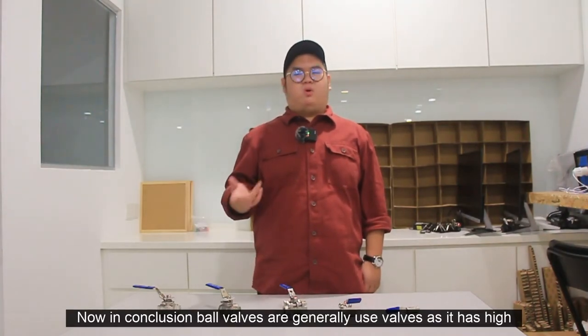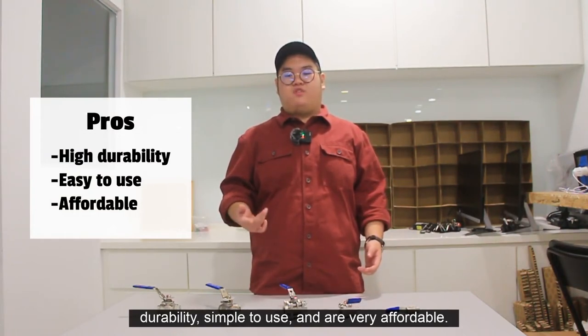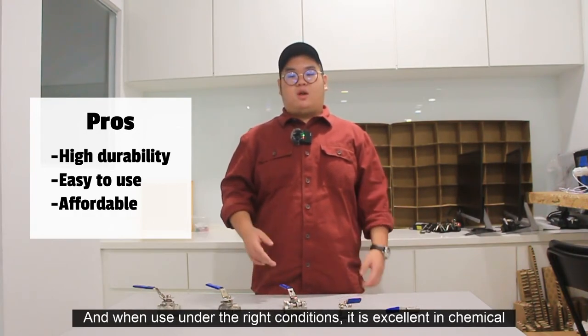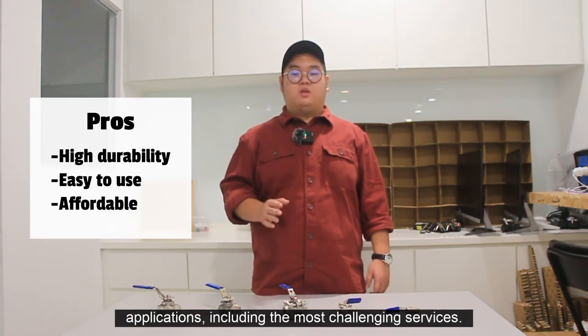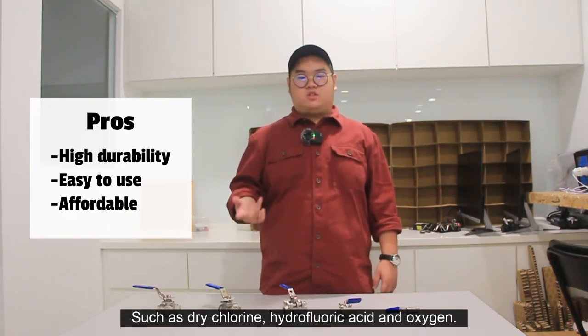In conclusion, ball valves are generally used valves as they have high durability, are simple to use, and are very affordable. They offer a long service life and will provide many years of reliable use. When used under the right conditions, they are excellent in chemical applications, including the most challenging services such as dry chlorine, hydrofluoric acid, and oxygen.